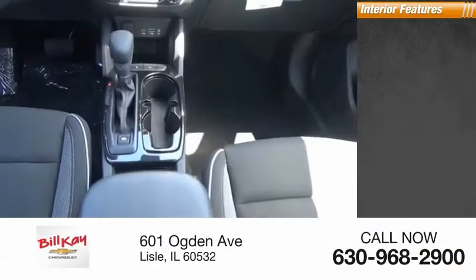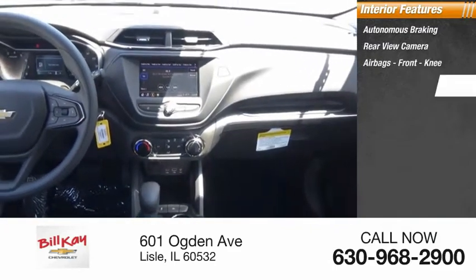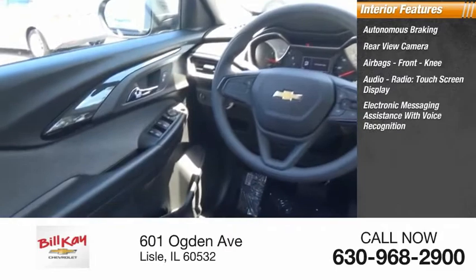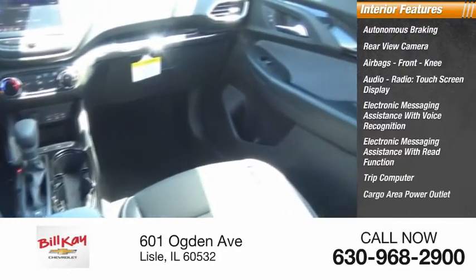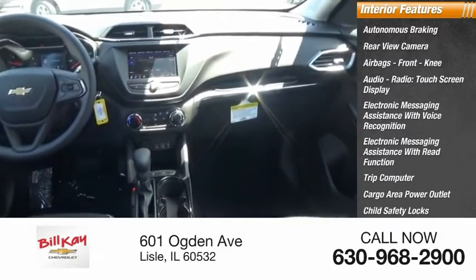Inside you'll find autonomous braking, rear view camera, airbags, front knee airbag, audio radio with touchscreen display, electronic messaging assistance with voice recognition and read function, trip computer, cargo area power outlet, child safety locks, vehicle assistance app, and roadside assistance.